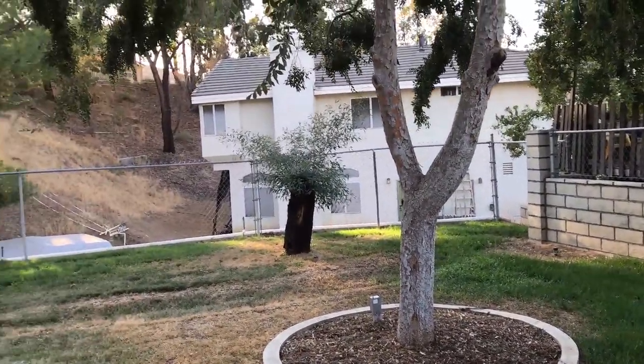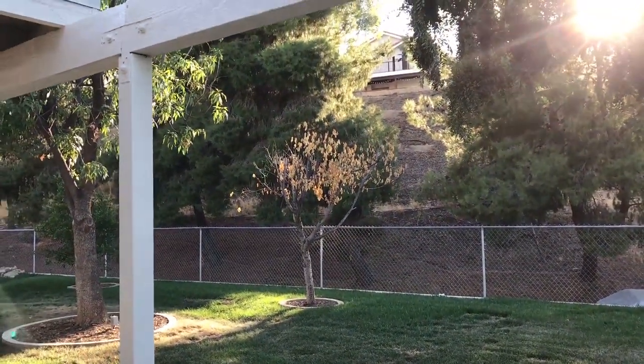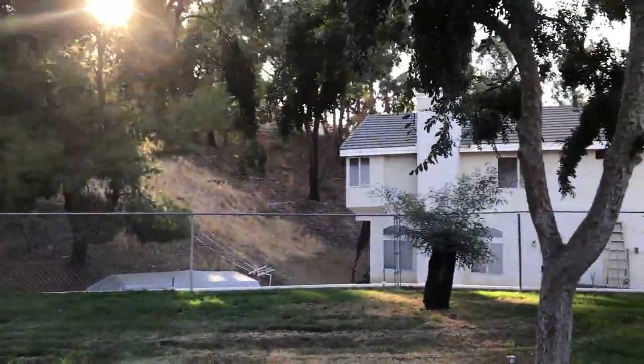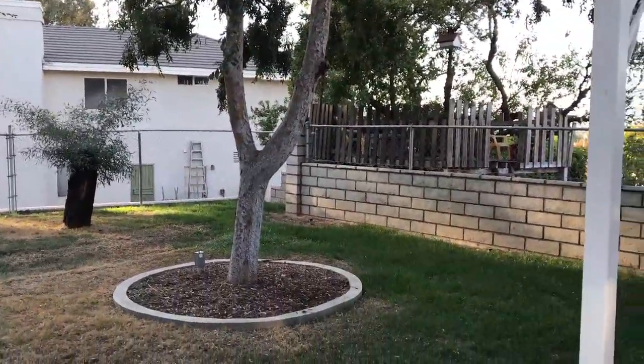Look at the nice landscaping in the back. The hill gives you privacy — it's a really great setup. Notice the trees in the afternoon block out that hot afternoon sun so you're in nice shade. What a great home.